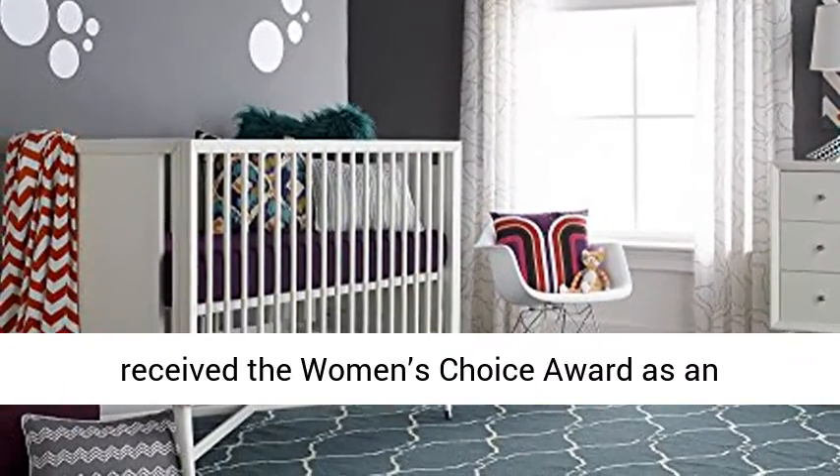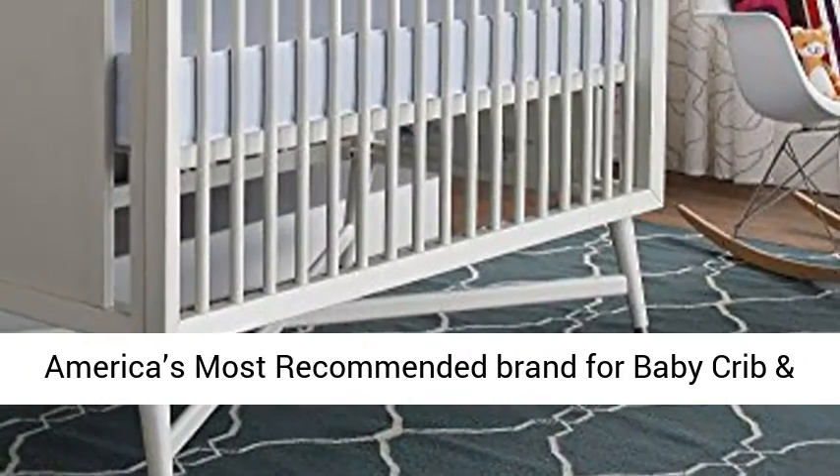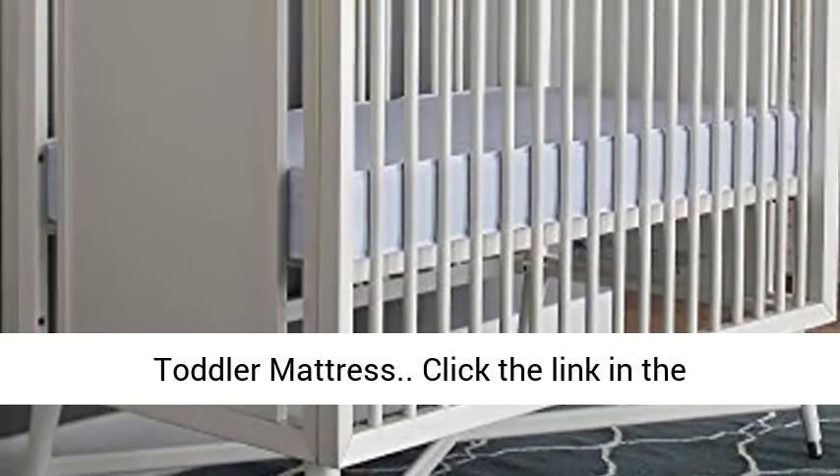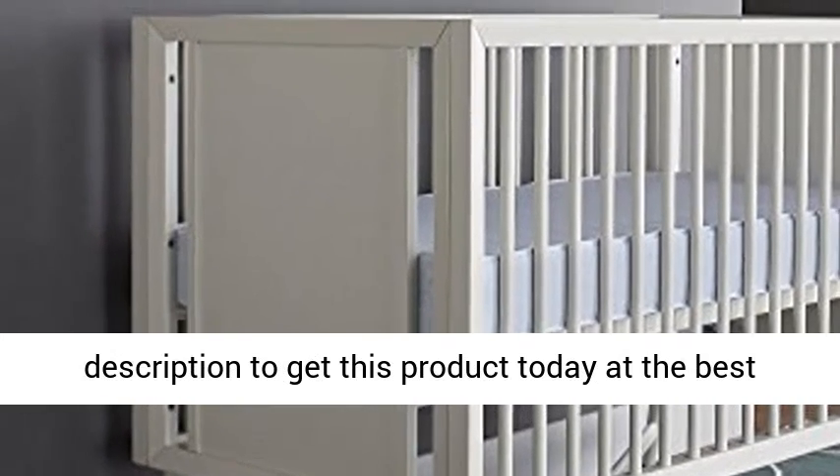Safety First has received the Women's Choice Award as America's Most Recommended Brand for Baby Crib and Toddler Mattress. Click the link in the description to get this product today at the best price.